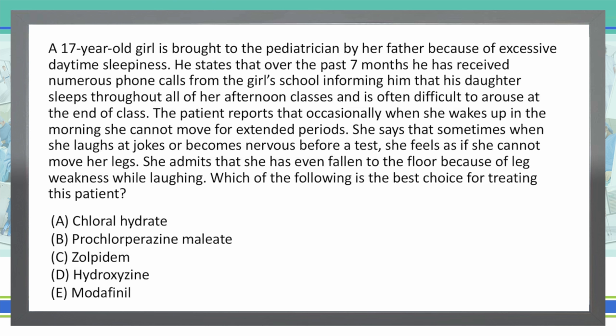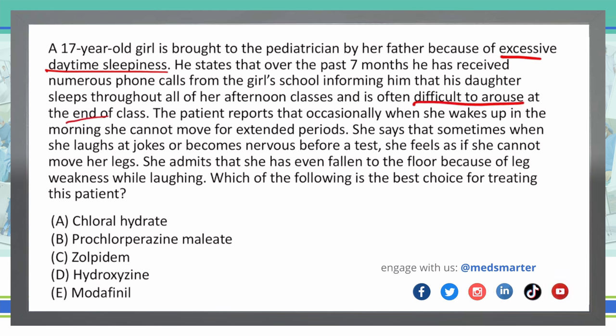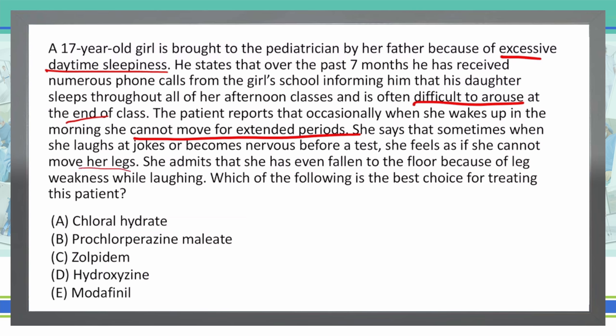Based on this vignette, the main things we need to note are: excessive daytime sleepiness, difficulty arousing at the end of class, cannot move for extended periods, can't move her legs during certain episodes, and falling to the floor while laughing.